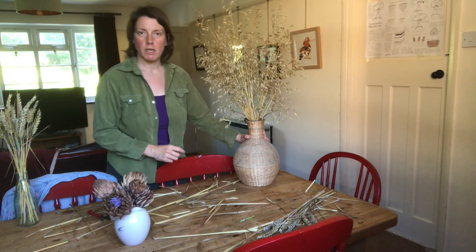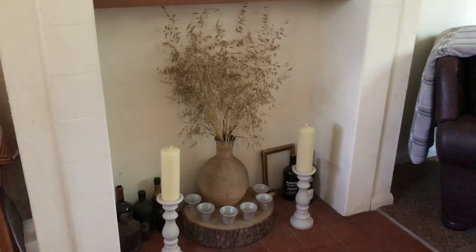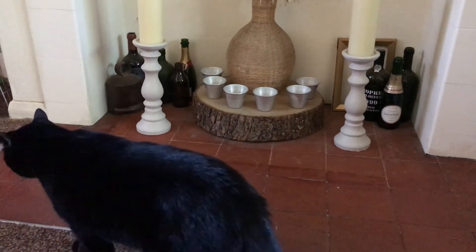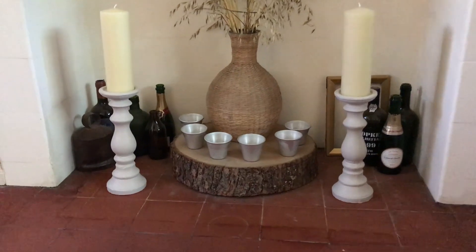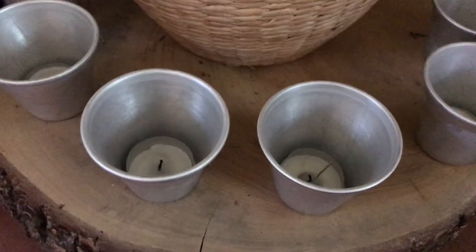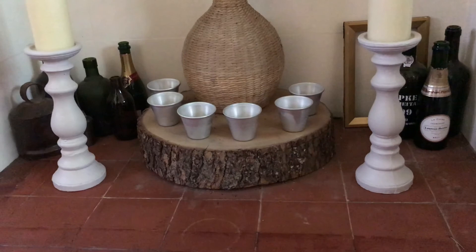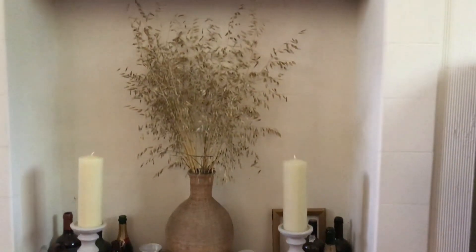There we go - I'm going to put this in the fireplace and have a bit of a tinker around with it and make sure it looks even. Here are the wild oats in their vase in the fireplace. I've also got some candlesticks and the whole thing is sitting on a slice of tree. These are little dariole molds which I picked up in a charity shop and I put little tea lights in them, which looks quite pretty. And those are just rather cheap concrete candlesticks which I painted with a stone-coloured paint. So that's the fireplace display.